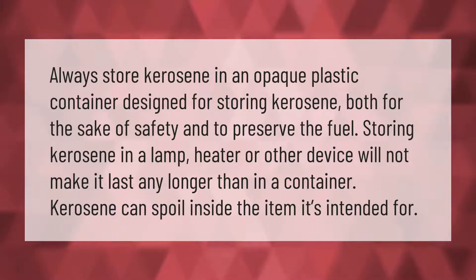Always store kerosene in an opaque plastic container designed for storing kerosene, both for the sake of safety and to preserve the fuel. Storing kerosene in a lamp, heater, or other device will not make it last any longer than in a container. Kerosene can spoil inside the item it's intended for.